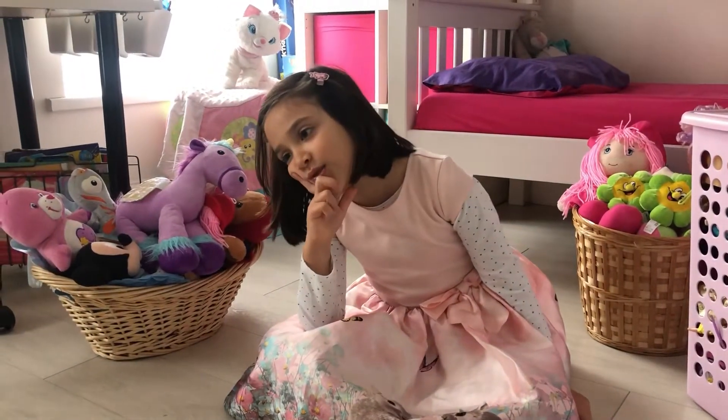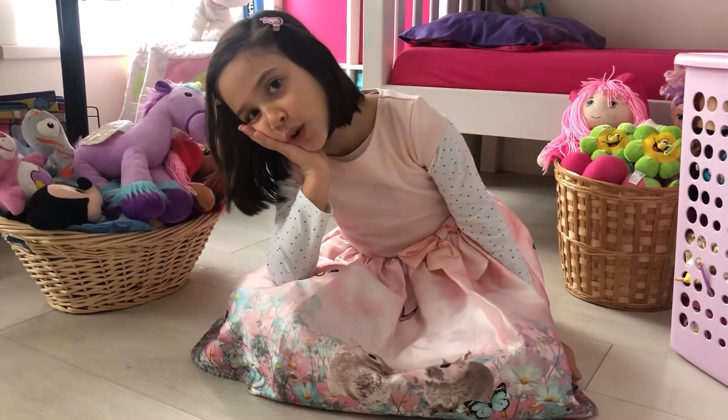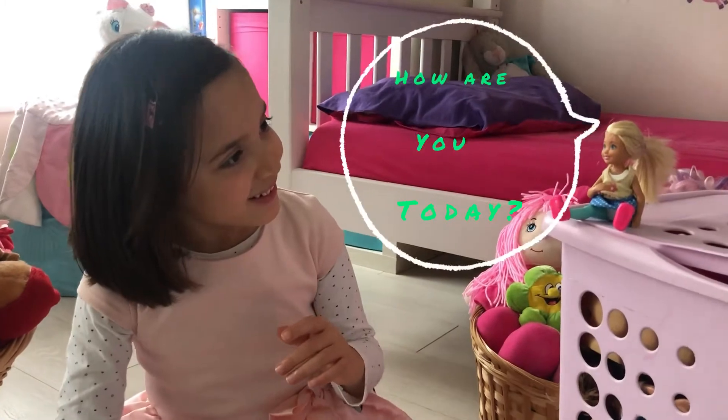Oh, there's nothing to do. I wish my friend was here. Hi Julie, I'm here. How are you today? Good.